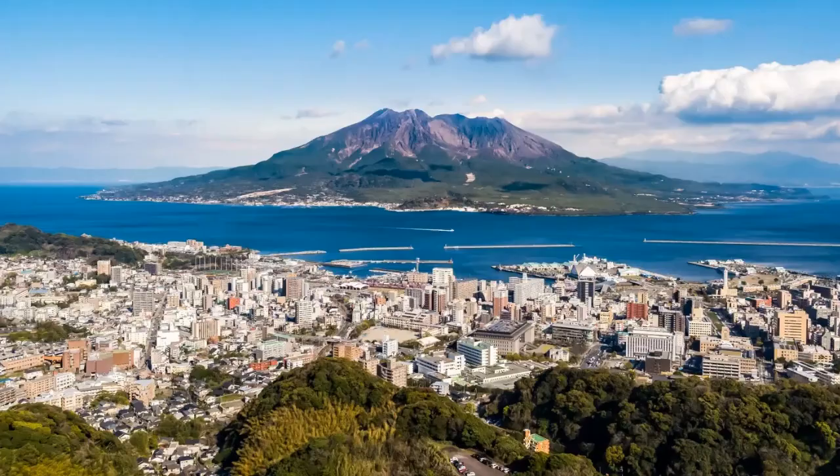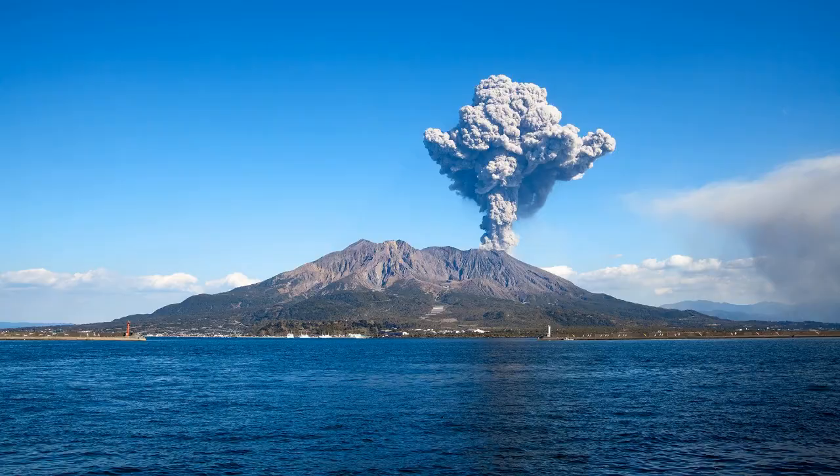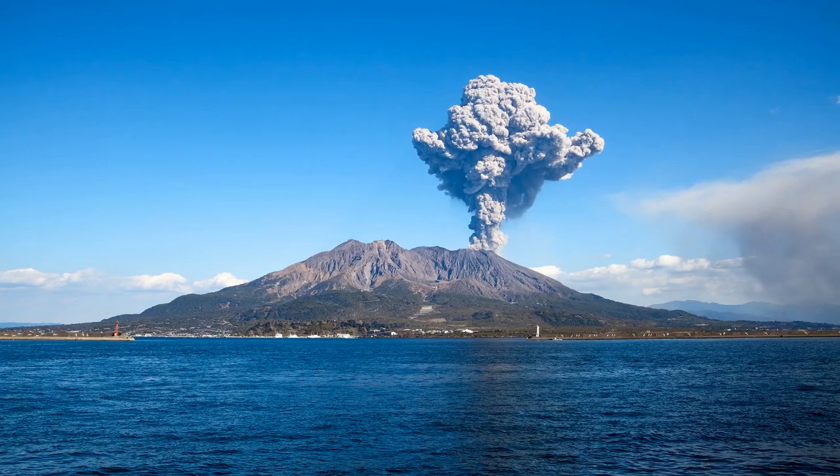1. Sakurajima. One of Japan's most active stratovolcanoes, Sakurajima offers beautiful views, hot springs, and various hiking trails. It is one of the most active volcanoes in the world, with minor eruptions occurring multiple times per day.